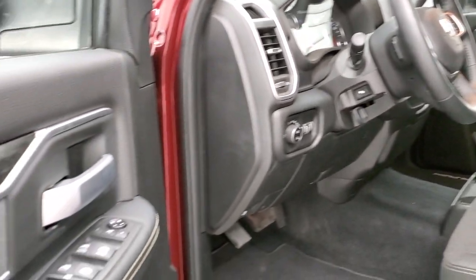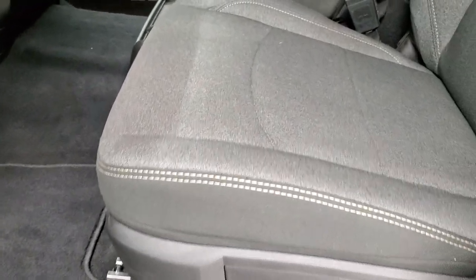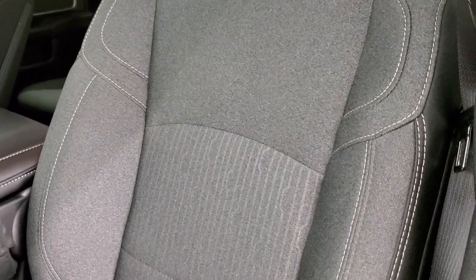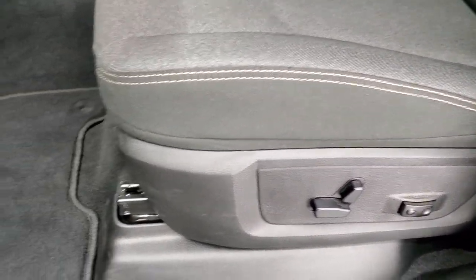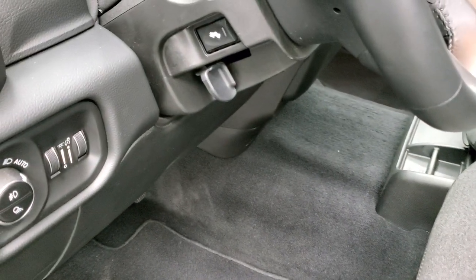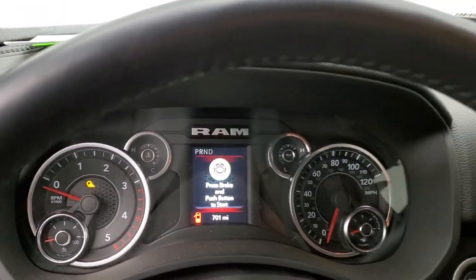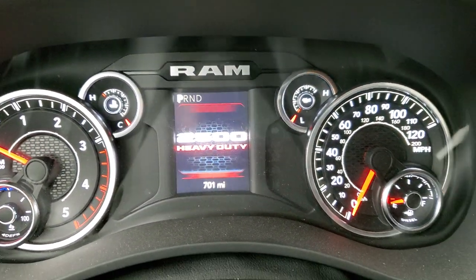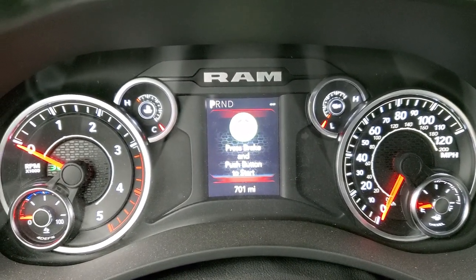You also get power windows, power locks, power mirrors, wood grain trim, and cloth bolsters that match your seats. The Bighorn package gives you a dark charcoal and black cloth interior. Power driver's seat, lumbar, factory floor mats, auto headlamps, and power pedals. As we hop inside the truck, you can see that this one has only 701 miles. The instrument cluster is nice and clean, and you get the leather-wrapped heated steering wheel.